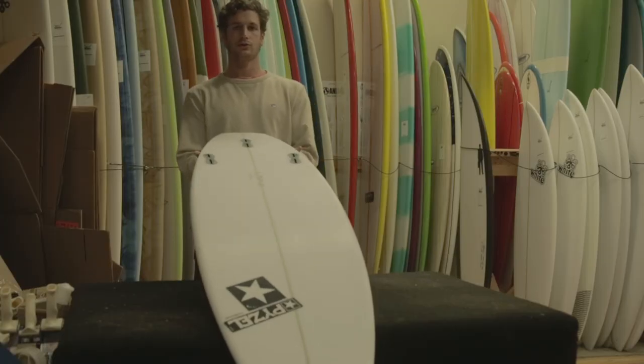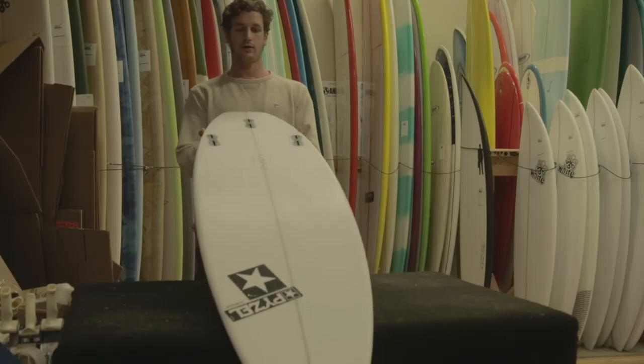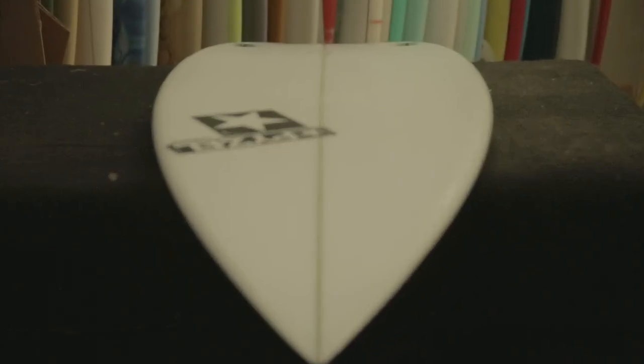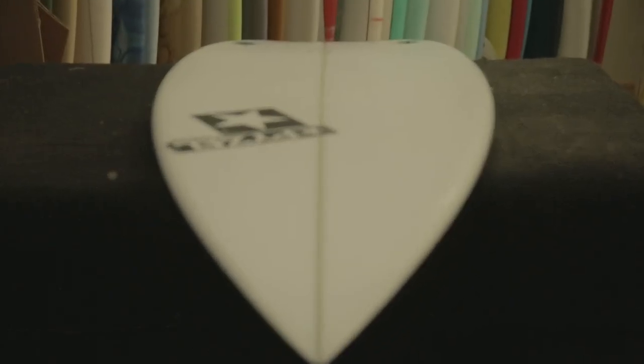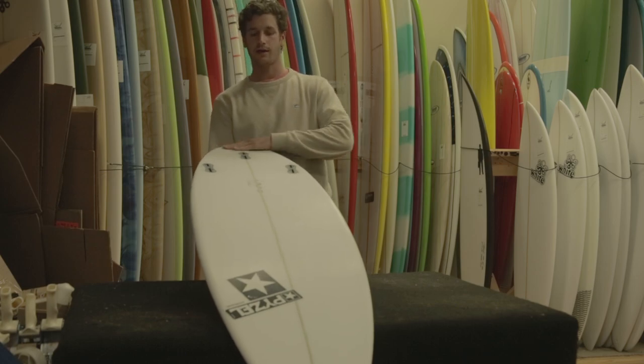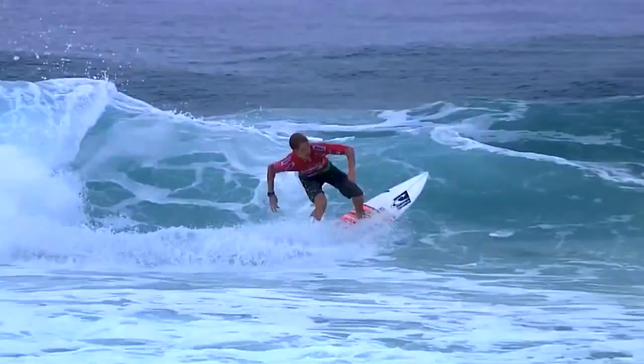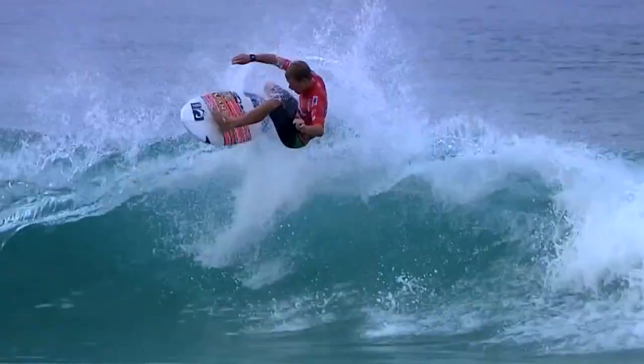The Pinky definitely holds true to the high performance surfboard characteristics. It has a deep single concave coming all the way through the board until it gets to about the middle fin, where it turns into a double concave. This helps to keep it on the rail and keeps the fins from feeling sticky. You're going to want to ride this board the same length as your standard shortboard.